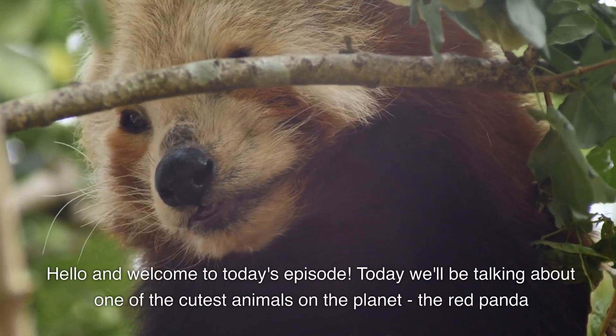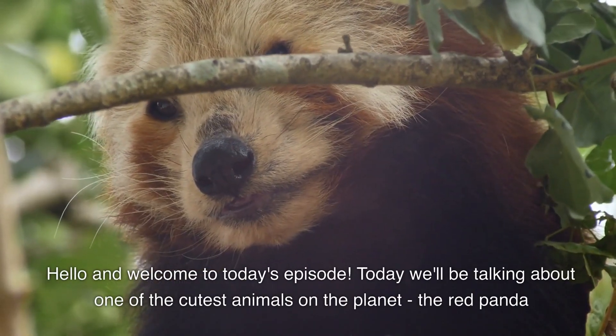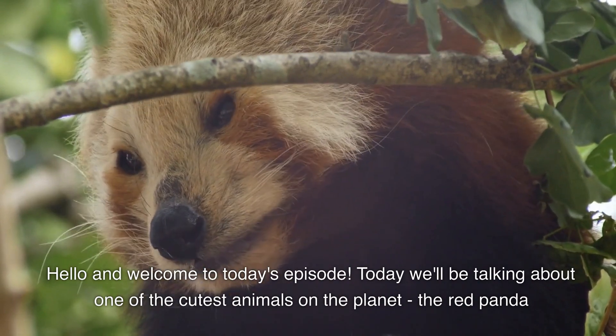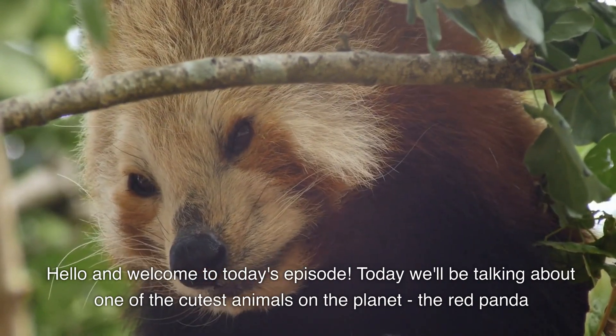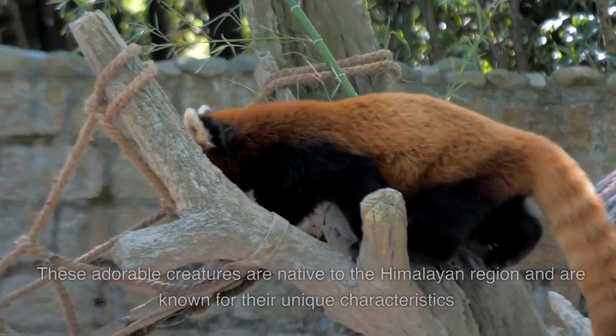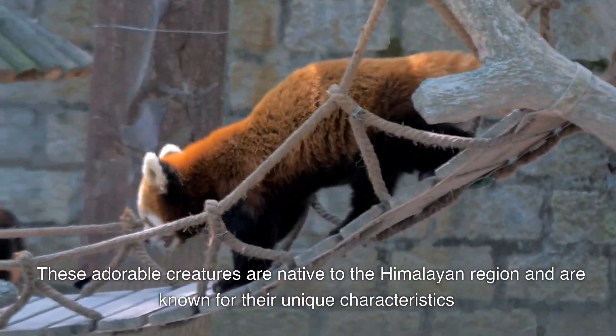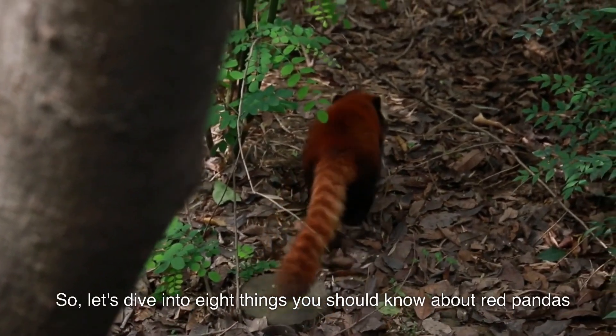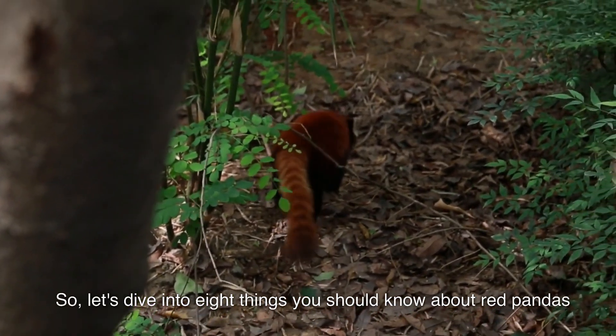Hello and welcome to today's episode. Today we'll be talking about one of the cutest animals on the planet, the red panda. These adorable creatures are native to the Himalayan region and are known for their unique characteristics. Let's dive into 8 things you should know about red pandas.